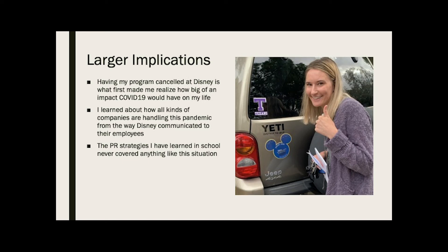The PR strategies I learned in classes never talked about this situation and never thought that this could happen, so it's definitely a learning experience. I think it's going to improve companies, who will probably think of more different situations that could arise because of this.